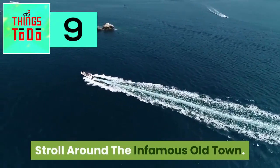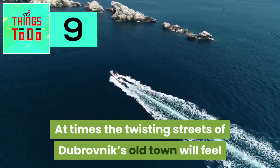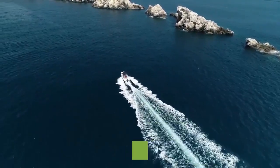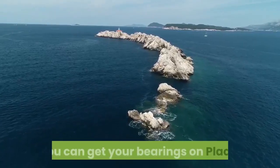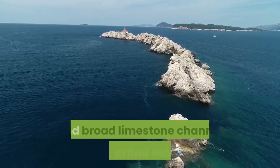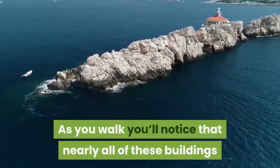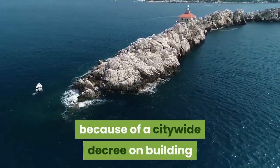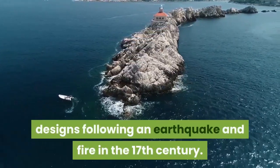Stroll around the infamous Old Town. At times, the twisting streets of Dubrovnik's Old Town will feel like a movie set, and you'll find you can work up a big appetite if you let your curiosity guide you down all the little alleyways. You can get your bearings on Plaka, which is Old Dubrovnik's main street — a straight and broad limestone channel beneath grand old houses. As you walk, you'll notice that nearly all of these buildings share the same floor plan, and that's because of a citywide decree on building designs following an earthquake and fire in the 17th century.